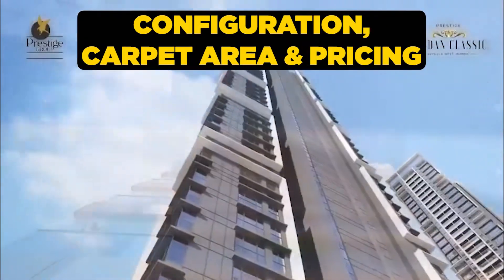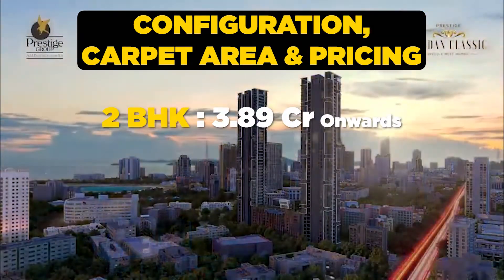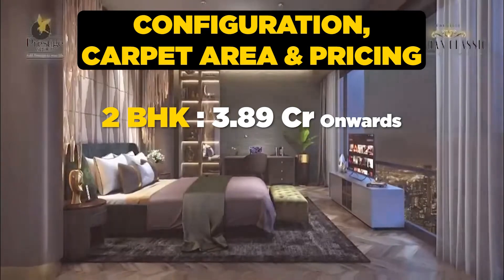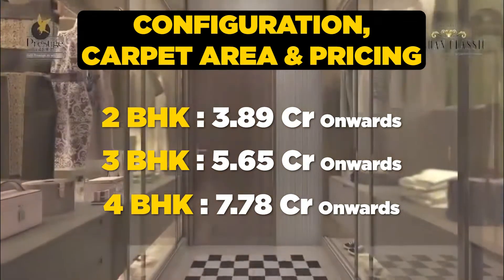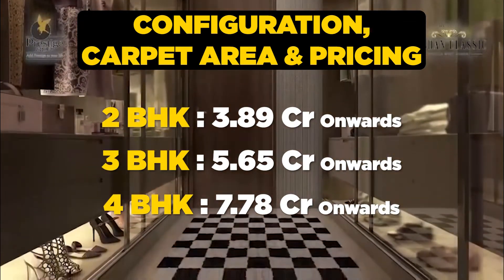Talking about the configuration, carpet area and its prices — the project is offering 2 BHK at 3.89 crore onwards, 3 BHK at 5.65 crore onwards, and 4 BHK at 7.78 crore onwards.